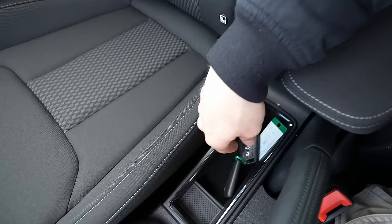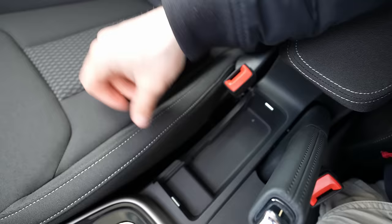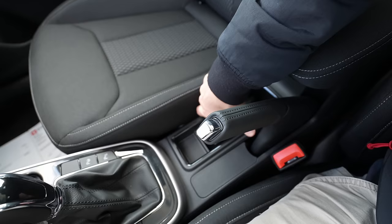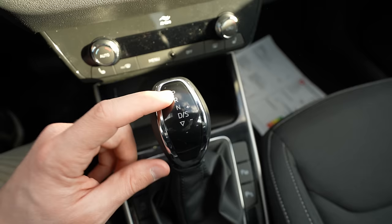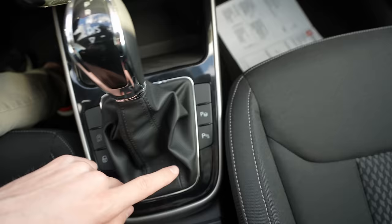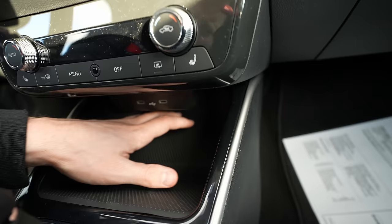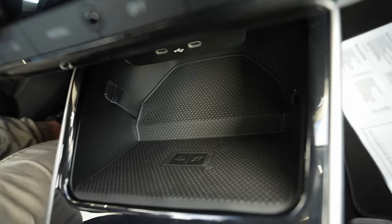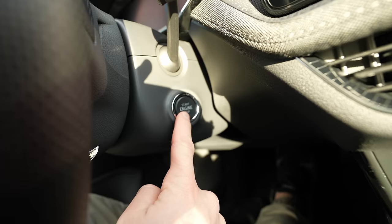There is storage space beside the handbrake, and a clever modular insert — you can remove it and replace it with cup holders, or reposition it wherever you want. That's another smart Skoda idea. The seven-speed DSG gear selector offers Reverse, Drive, and Sport mode. Then there is the engine start button, parking sensor lock/unlock, and parking assist button. There is a wireless phone charging pad here, and two USB-C ports that I love — super useful and modern.